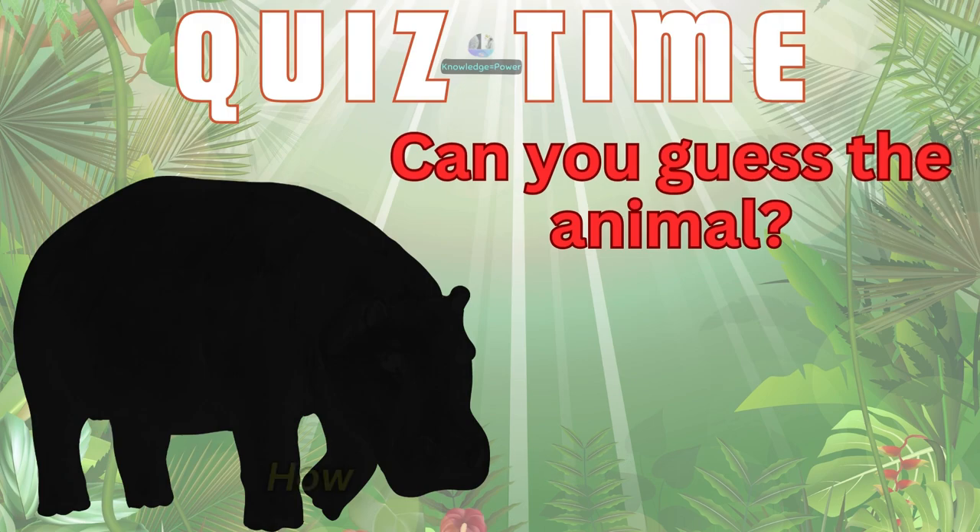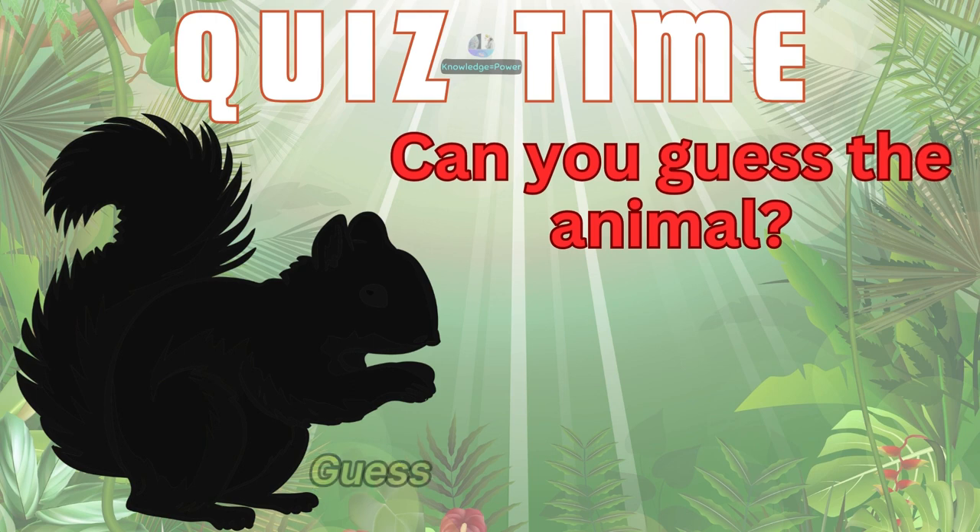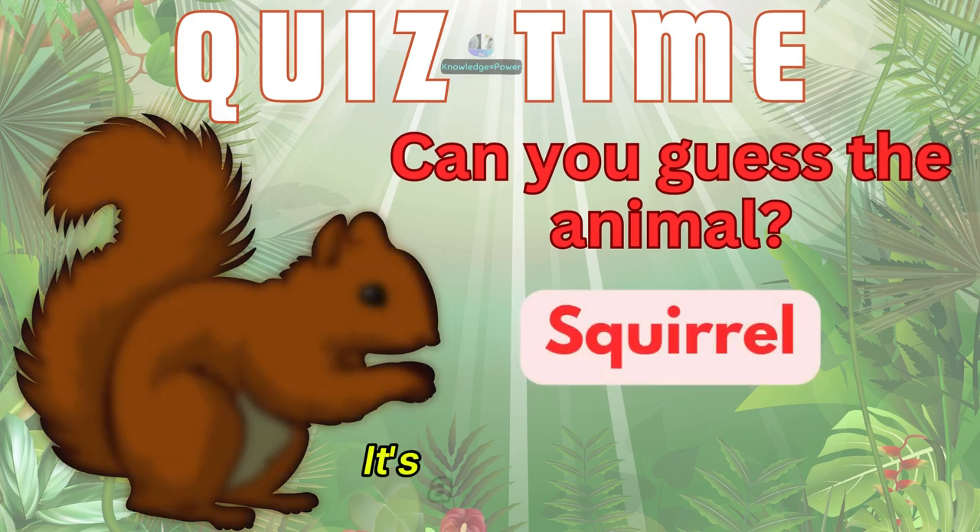How about this animal? It's a hippopotamus. Guess this animal. It's a squirrel.